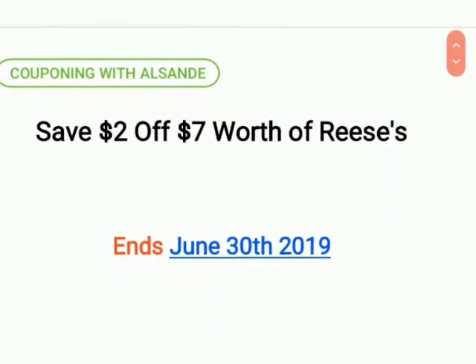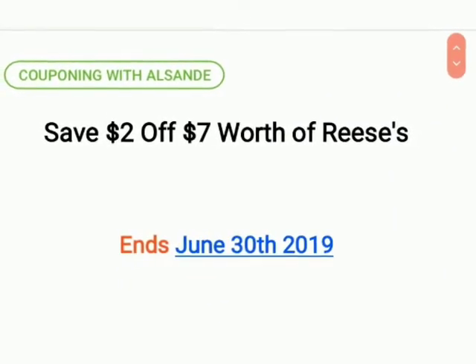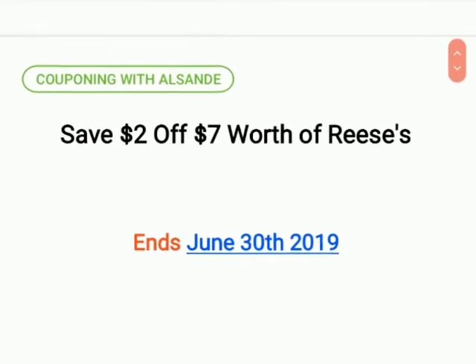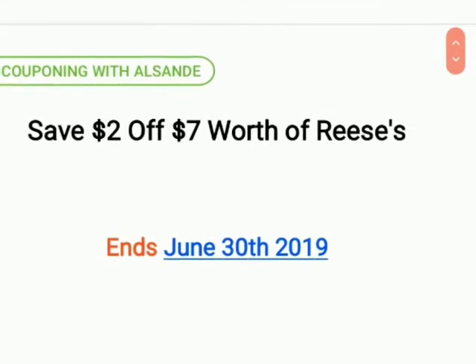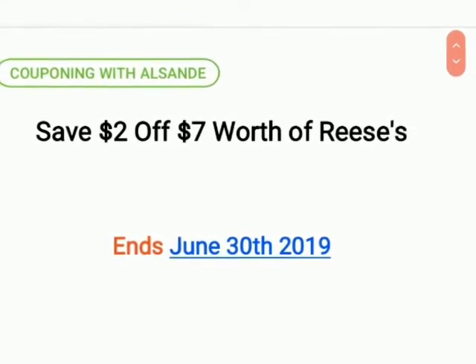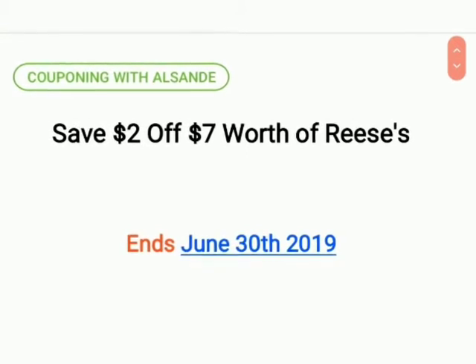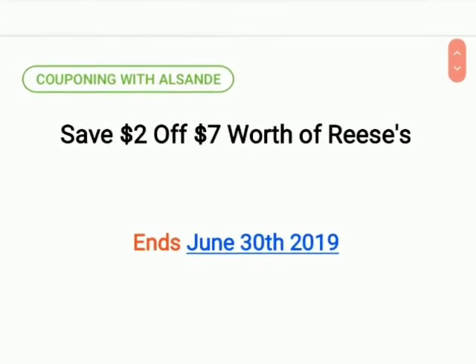Welcome back, it's Couponing with El Sunday, and I have a quick deal for you guys where we're going to save two dollars off seven dollars worth of Reese's. This is going to end June 30th, 2019, unless the prices change or whatever, but these three digital coupons will be available until then.